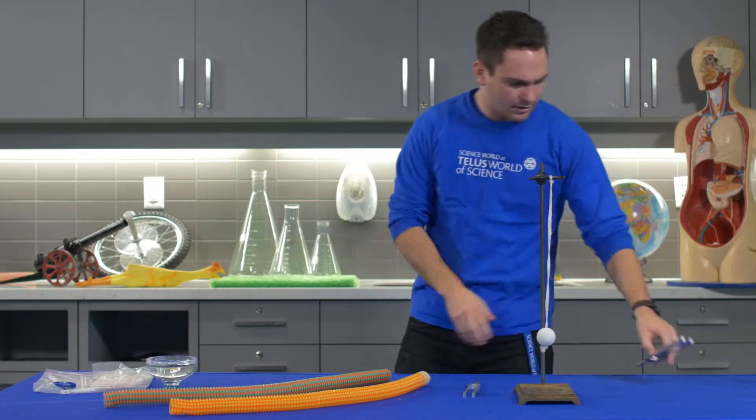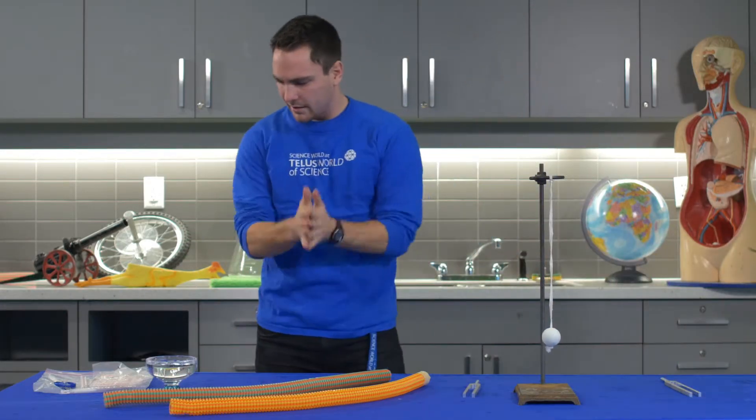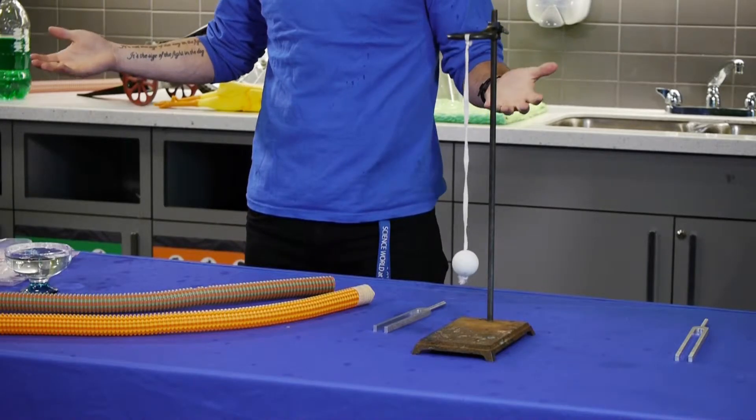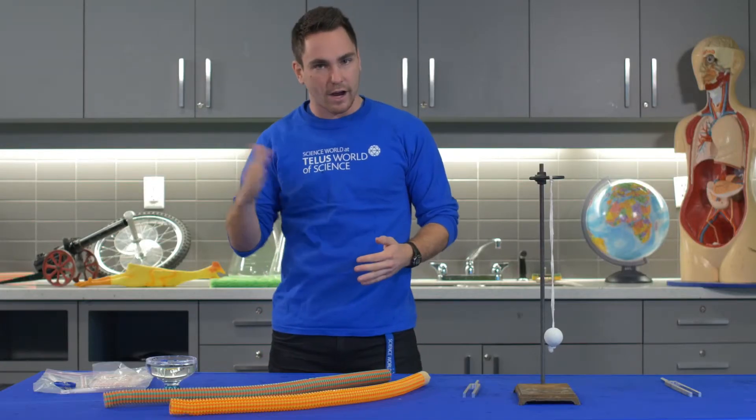So sound is a vibration that can go through anything. And lots of other things use vibrations, just like the instruments that we use. They have a thing called a reed which vibrates back and forth, giving us those beautiful noises.